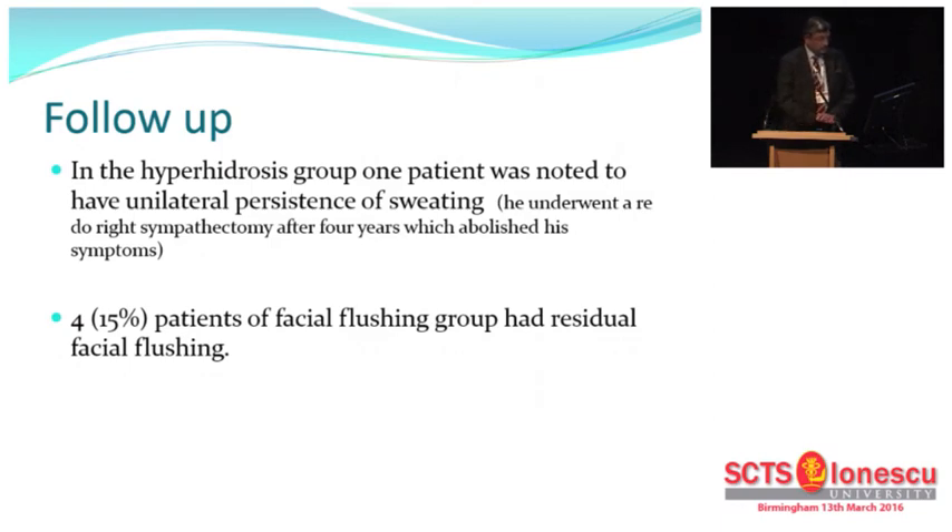In follow-up, one patient had a unilateral persistence of sweating and underwent a redo right sympathectomy where I went higher up to find the sympathetic chain to excise it. The facial flushing group are a little bit tricky — they come back with residual facial flushing a year to two years after the operative procedure, and I am a little loath to take on this group of patients.